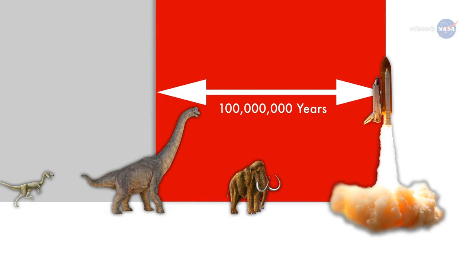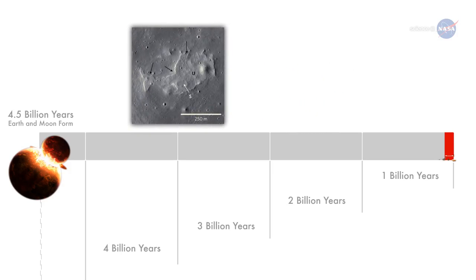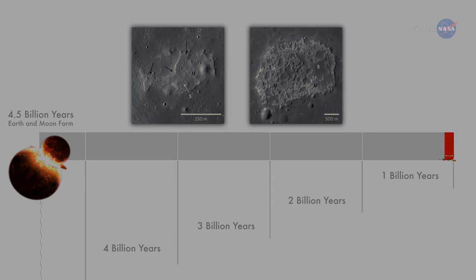100 million years may sound like a long time, but in geological terms, it's just the blink of an eye. The volcanic features LRO found may have been erupting during the Cretaceous period on Earth — the heyday of dinosaurs. Some of the volcanic features may even be younger, 50 million years old, a time when mammals were replacing dinosaurs as dominant life forms.